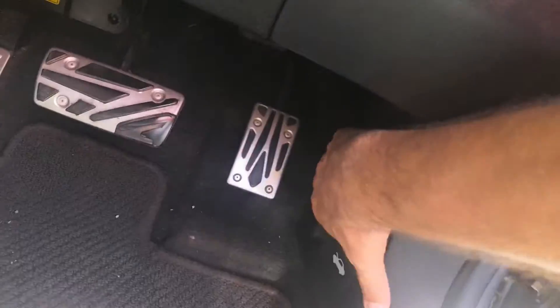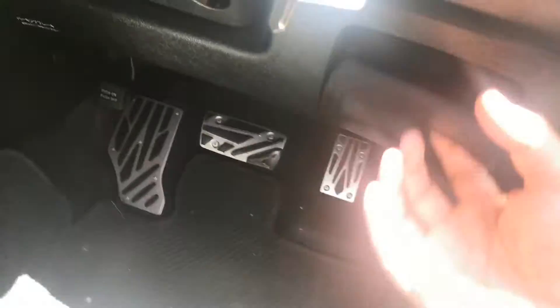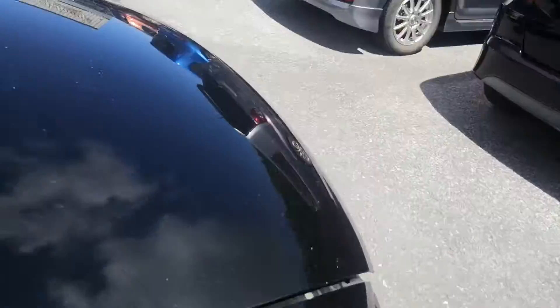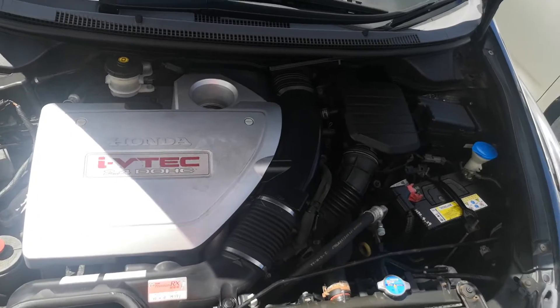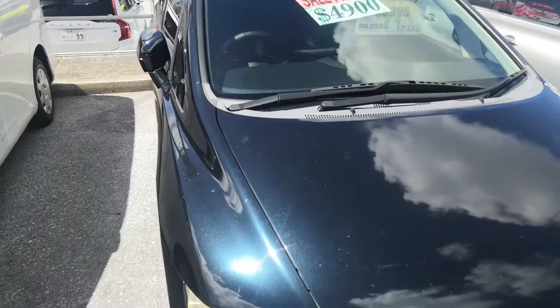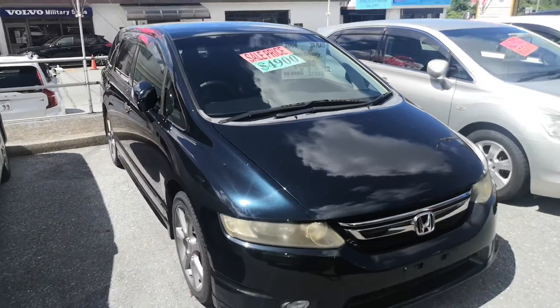I forgot to open it first — you do have your gas cover release right here, and then your hood release all the way at the bottom. It also has a coin slot. Under the hood you've got a good old VTEC engine, 2.4 liter.